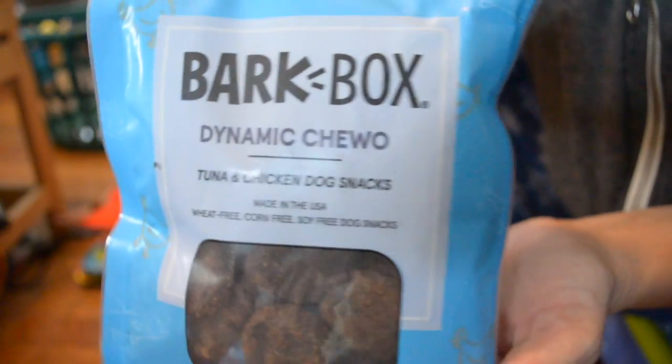And then we also got from BarkBox Dynamic Chew-O tuna and chicken dog snacks — made in the USA, wheat-free, corn-free, soy-free. Awesome.